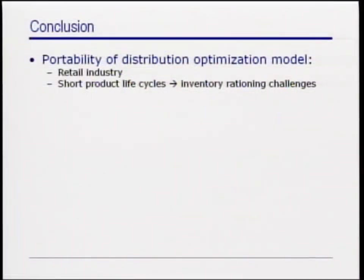Moreover, if the issue of sizes is left aside, a simpler version of the model seems very applicable for other products with short life cycles that impose frequent rationing challenges, such as consumer electronics like cell phones.